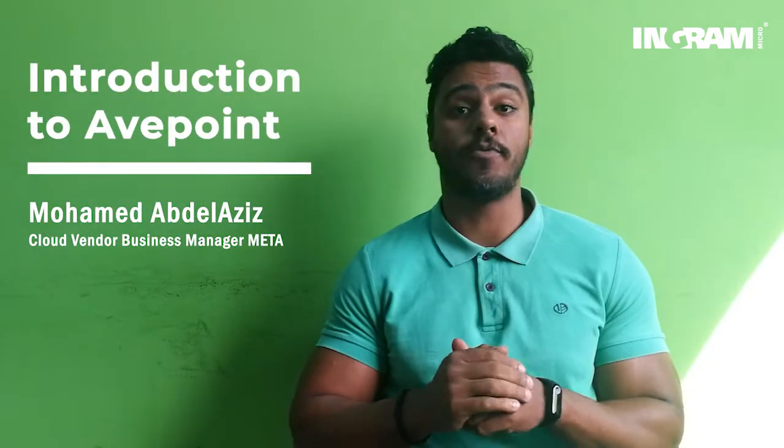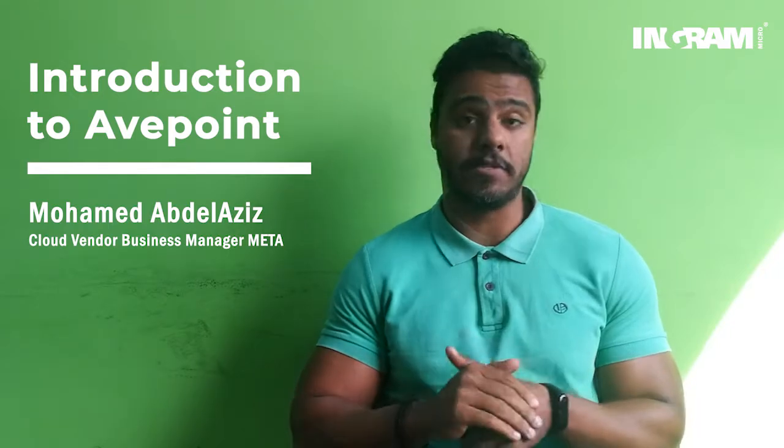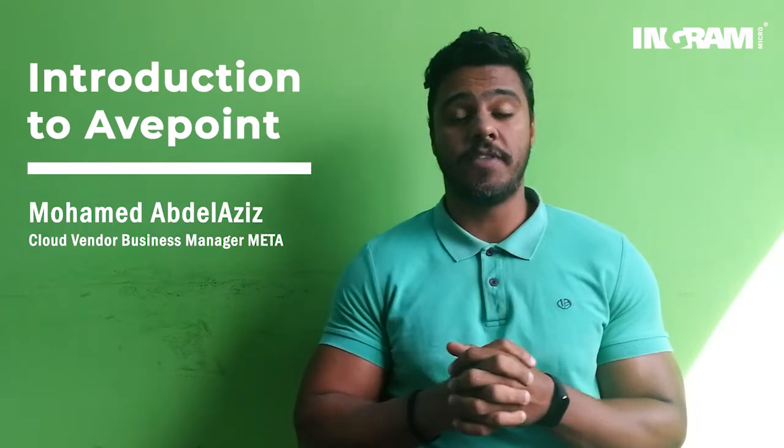Hi, my name is Mohamed Abdelaziz. I'm the Cloud Main Business Manager and today we will introduce 8point and how it could be beneficial to our business. 8point is one of the products that we have launched recently. If you check over the marketplace, we have launched a new product called 8point and it's offering two solutions: backup and migrations.